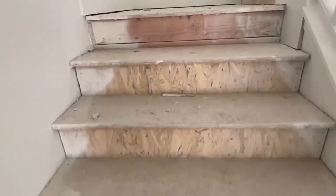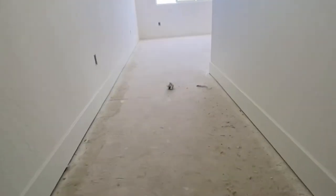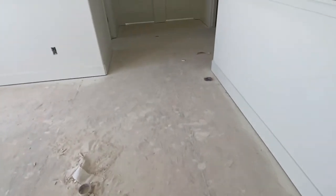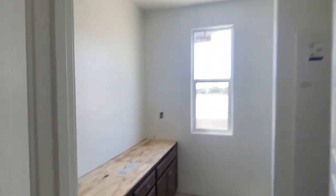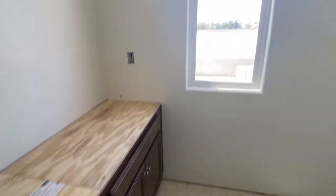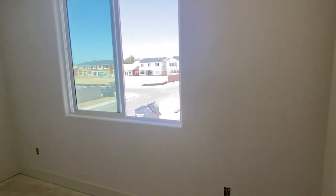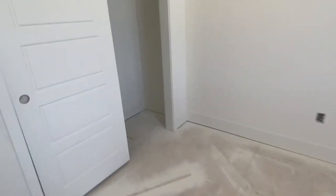Now we're heading upstairs to the second floor of the house. When you get to the top of the stairs, this is the loft area — this will be the kids' play area, the room for them to do their homework and just hang out with their friends. To the left is their bathroom and the bathroom for company. And this room is my daughter's room that she picked out. I am having their closets custom built, so I will be showing you that process also.